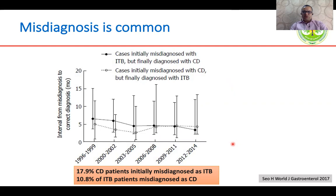In a study from South Korea, we can see that 18% of Crohn's disease patients were initially misdiagnosed as intestinal TB, and around 11% of intestinal TB were misdiagnosed as Crohn's disease, and this number of ITB misdiagnosed as Crohn's disease seems to be increasing.